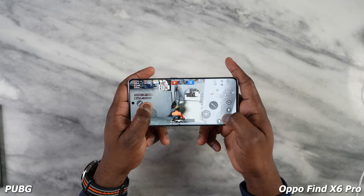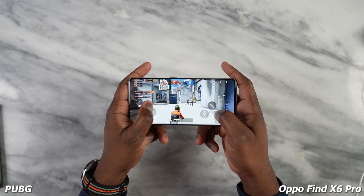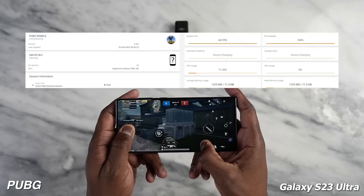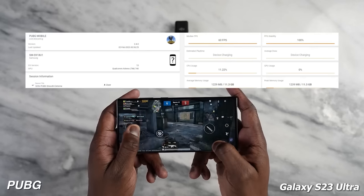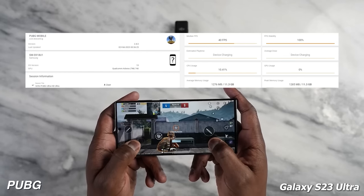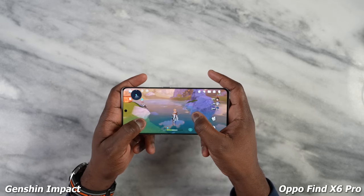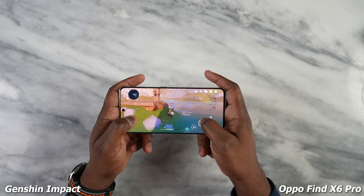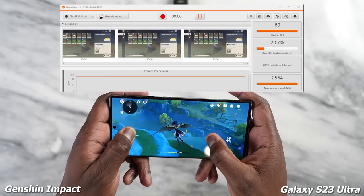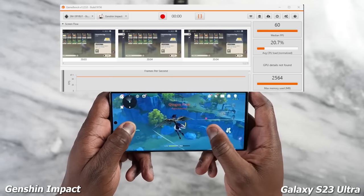When we move over to PUBG Mobile, we're getting 60 frames per second at Smooth Extreme and 40 for Ultra HD Ultra, and the Galaxy is also the same — 60 frames per second and 40 for Ultra HD Ultra. And finally, Genshin Impact — that long gameplay period — we're able to get some really great frame rates and the Galaxy stayed at a solid 60 frames per second as well. Performance-wise, both of them are an even match.